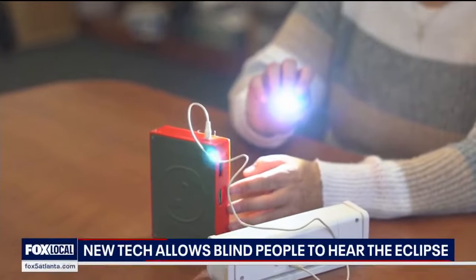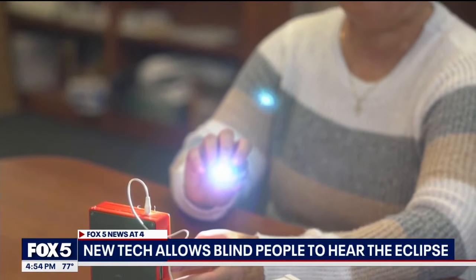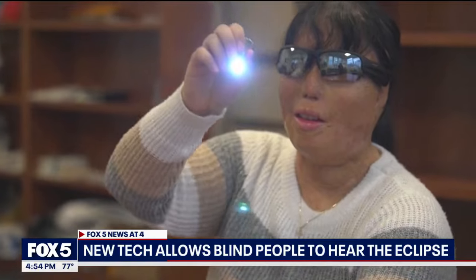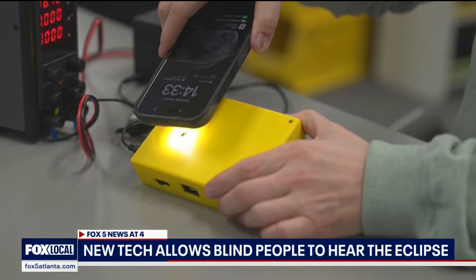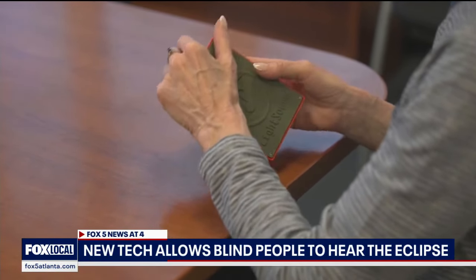Meanwhile, some new technology now allows people to experience the eclipse without actually seeing it. Astronomers say it's part of the Light Sound project. The goal is to create a device that turns light from the sky into sound for people who are blind or visually impaired. The new technology is meant to allow everyone to experience the eclipse.